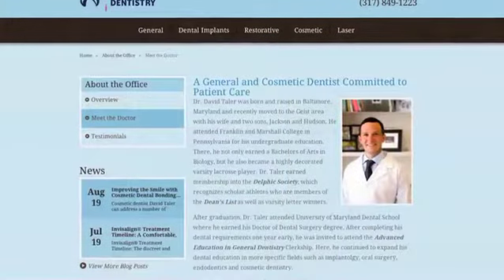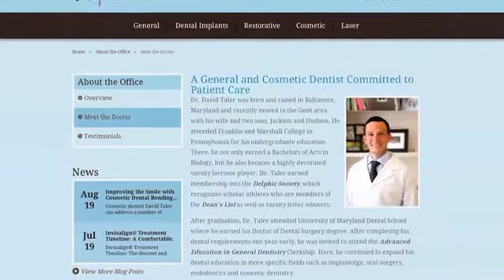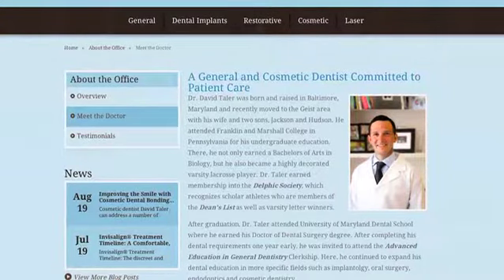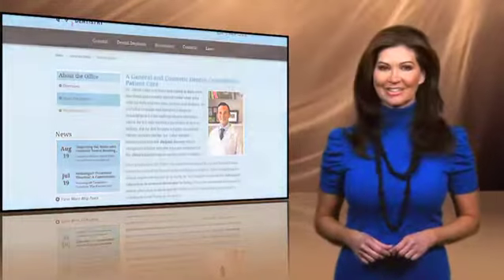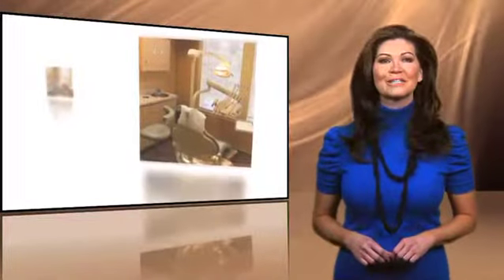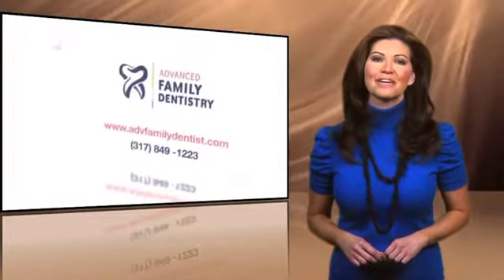You'll know you're in good hands from your very first visit. Dr. Toller is the only doctor in the Indianapolis area with a fellowship in the Academy of General Dentistry, as well as the International Congress of Oral Implantologists. To learn more, just click Meet the Doctor. So if you live in the Fishers, Indiana area and you're looking for state-of-the-art dental care in a friendly, relaxing environment, why not log on right now to the Advanced Family Dentistry website?